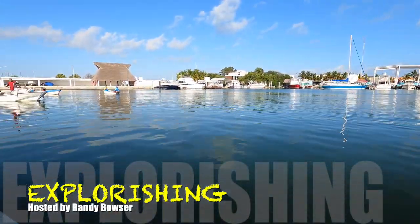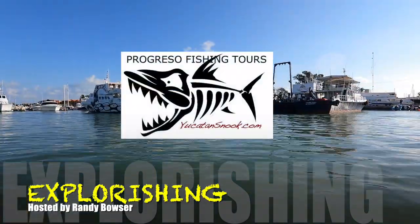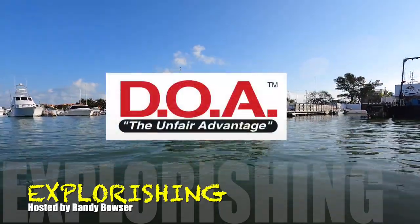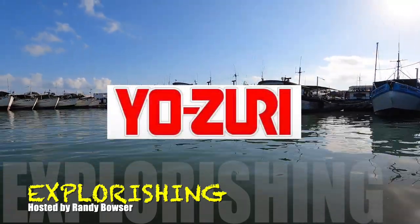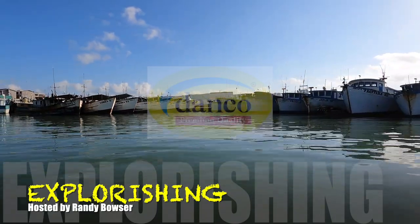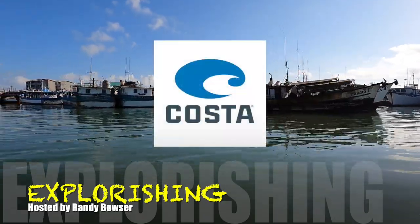This special edition of Explorishing on Yucatan Anglers TV is brought to you by Progreso Fishing Tours — find us at yucatansnook.com — DOA Fishing Lures, Yozuri, Fish the Best, Eagle Claw Trokar, Danko Pliers, and Costa Sunglasses. See what's out there.